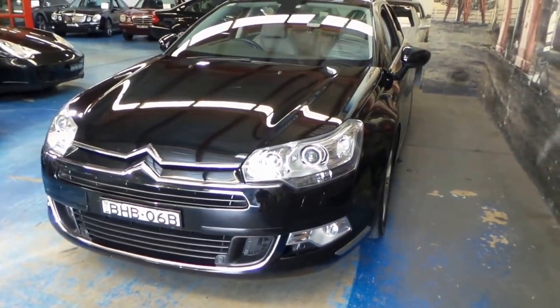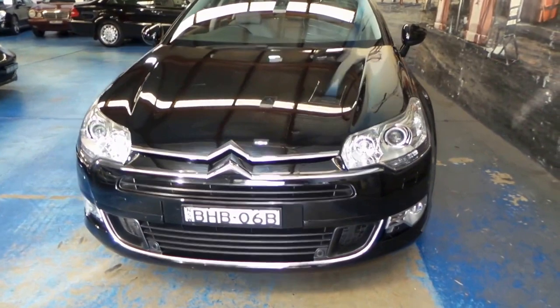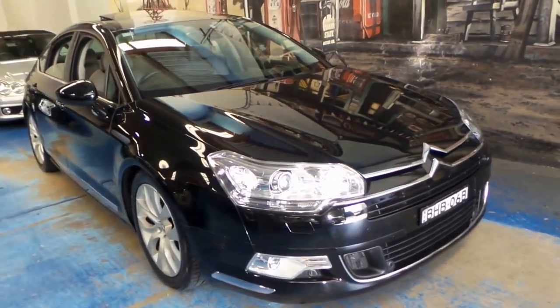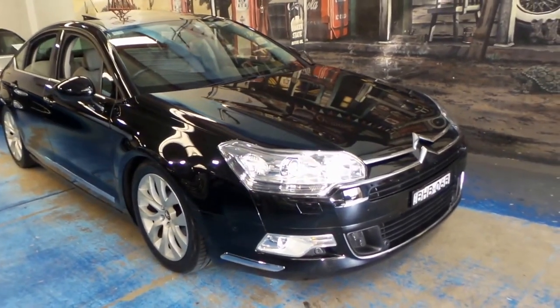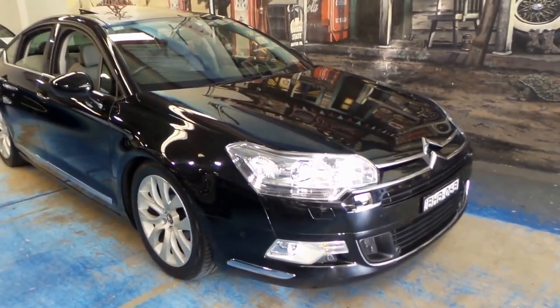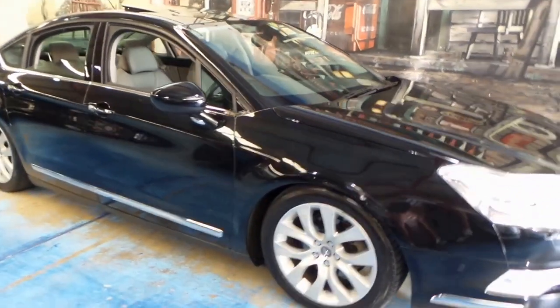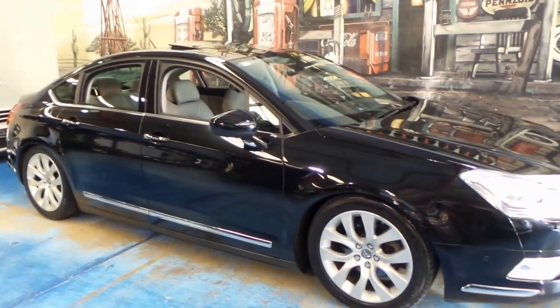It also came with cornering headlights and parking sensors, and I think they represent excellent value for money — easily one of the better value for money cars around for just under $20,000. And they're reliable, economical and very safe.